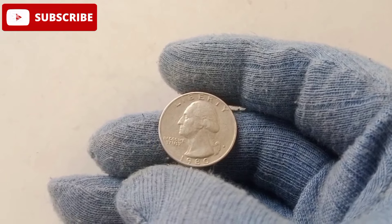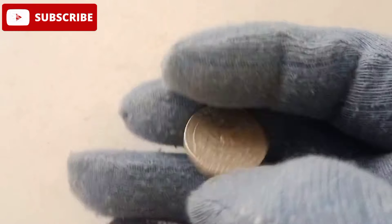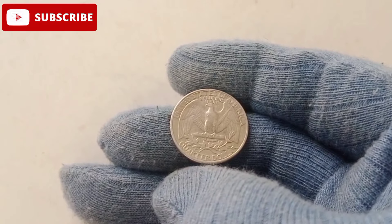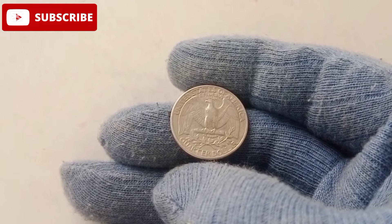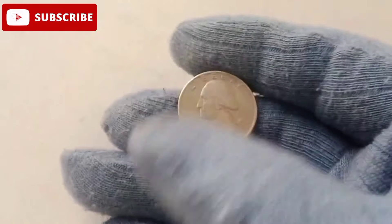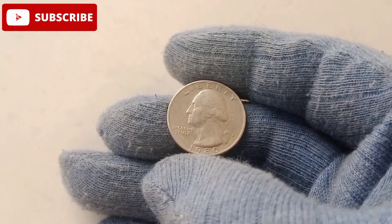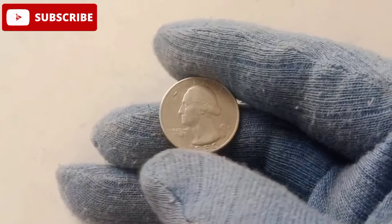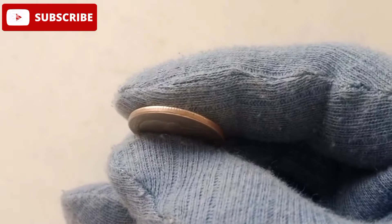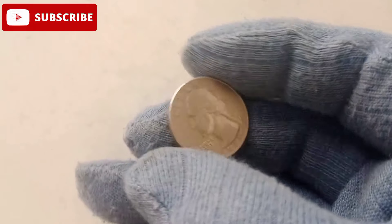What makes the 1980 American quarter dollar so captivating is its seemingly mundane appearance masking extraordinary value. Many of these coins were used in daily transactions, tucked away in jars or spent without a second thought. Over time, natural wear and tear reduced the population of well-preserved coins, elevating the rarity of pristine examples. This contrast between its everyday purpose and its incredible value today adds a layer of intrigue that keeps collectors hooked.